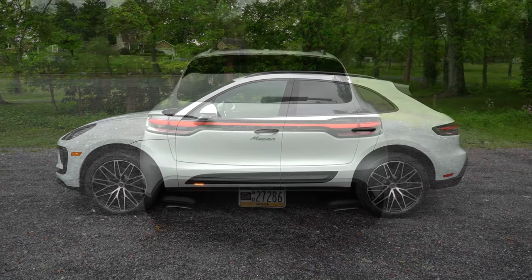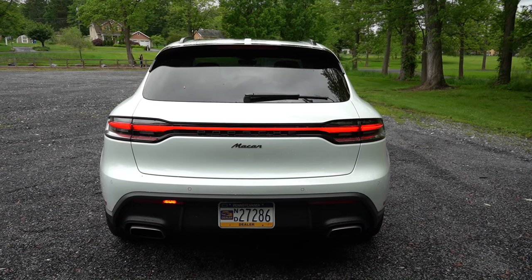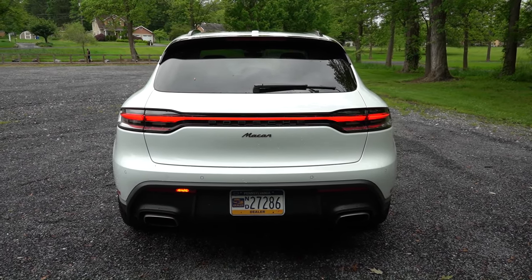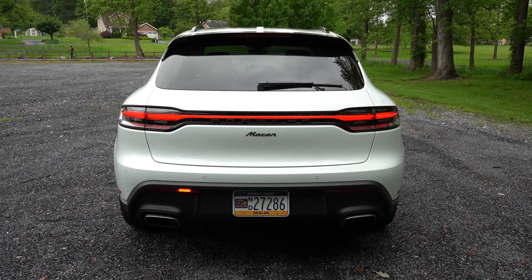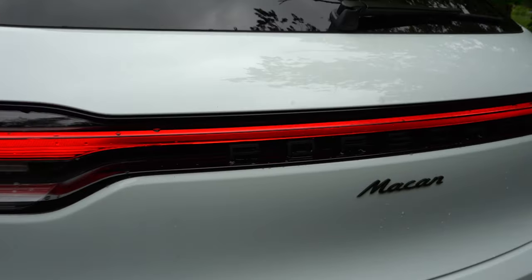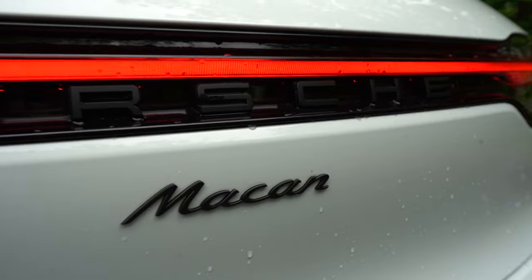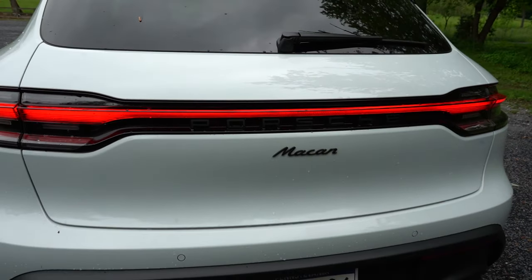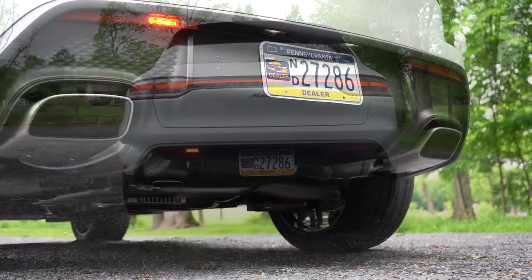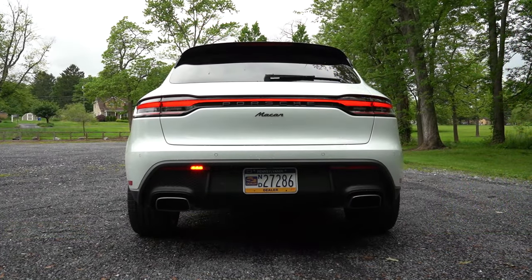Around back: body-colored shark fin antenna at the top, rear spoiler with integrated brake light, rear wiper, massive LED light bar with integrated lettering, and excellent-looking LED taillights. Just below it all: dual exhaust outlets with chrome tips.